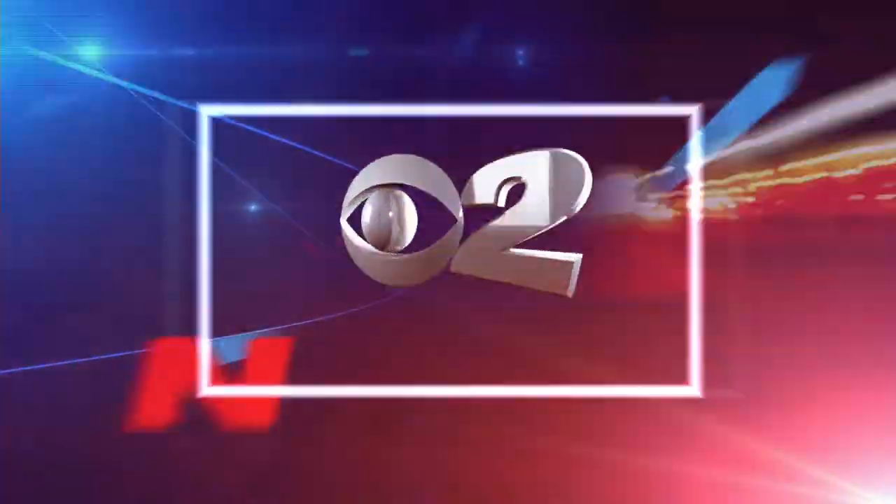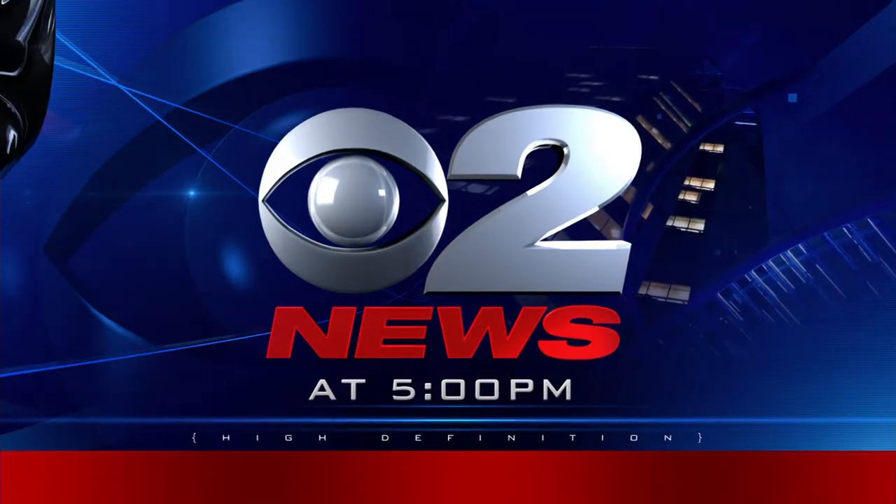You're watching Utah's number one news channel. This is 2 News at 5. A computer web developer creating a very unique type of art that brings fascination to all ages. It has to do with a lot of wood, a lot of tracks, and a lot of small rolling balls. Tonight we take you inside the story of the kinetic artist.